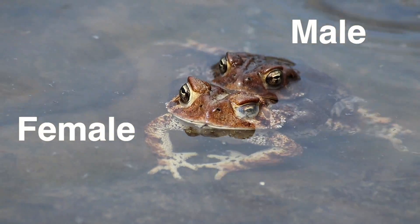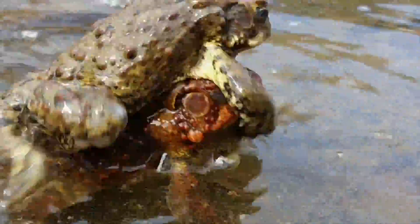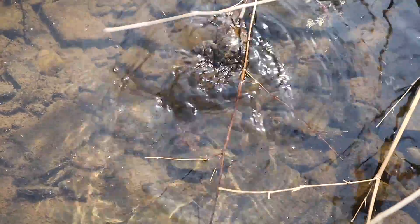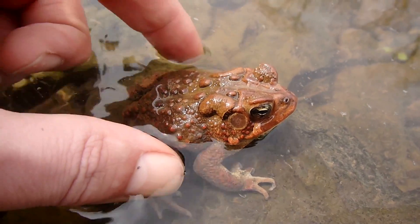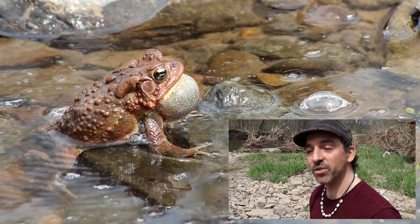Often a male will mistake another male for a female and go after them to attempt amplexus — that's what you call it when they couple together. If it's another male, that male will let out what's known as a release call. That release call is basically announcing, 'Hey, I'm another guy — look somewhere else.' It's only the males of both frogs and toads that have any vocalizations at all.